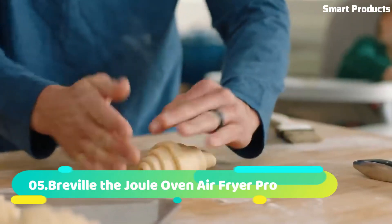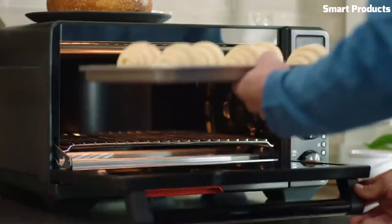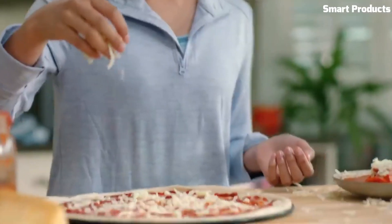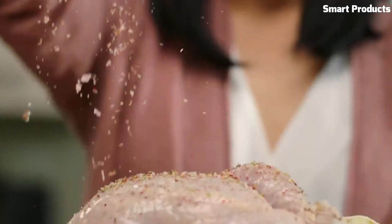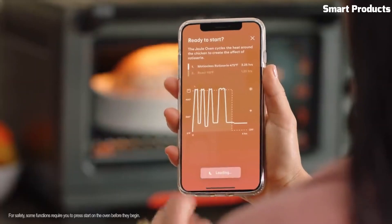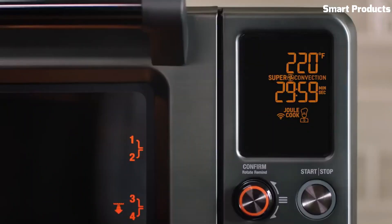Number 5: Breville The Joule Oven Air Fryer Pro. The Breville The Joule Oven Air Fryer Pro is a versatile kitchen appliance that combines the functions of an oven, air fryer, and dehydrator. It features a powerful 1,800W heating element and a 5-quart capacity, making it suitable for cooking a wide variety of meals.